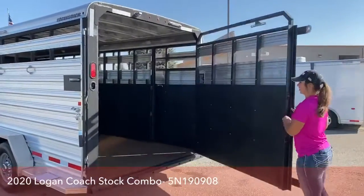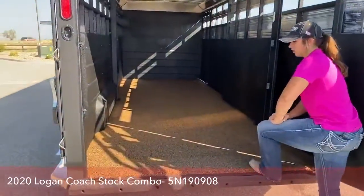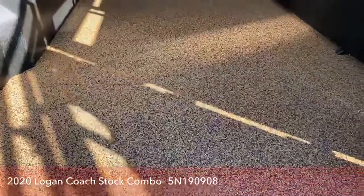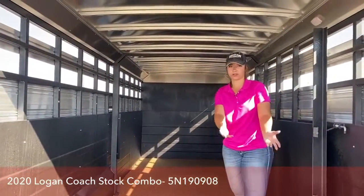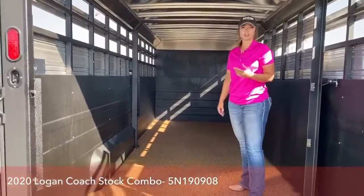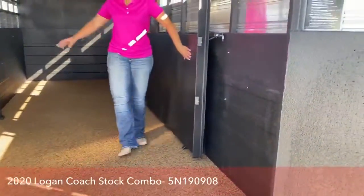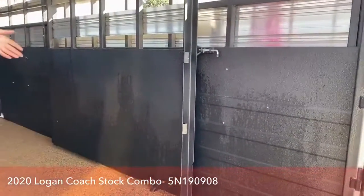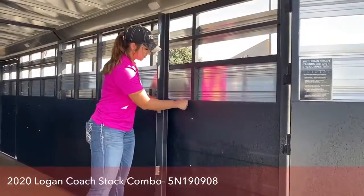We'll go back inside and show you the two compartments. These floors actually have the sure grip rubber flooring with the wiz proof aluminum underneath. This flooring is going to allow any kind of urine or liquids to seep down and drain out the bottom. When you're done on a haul, scoop out your solids, spray it down with the hose, and you're good to go. Everything covered in black is going to be the Logan Coach vortex lining — it's kind of like rhino lining but more heat resistant to cracks, and it helps the integrity and strength of the trailer. You do have a center gate on this one and this is a slam latch as well.